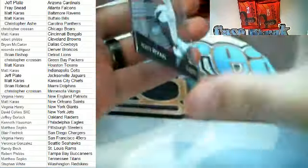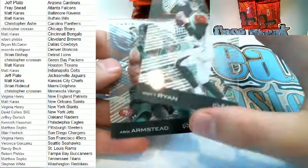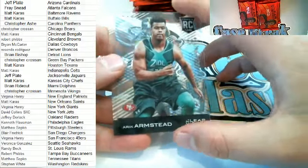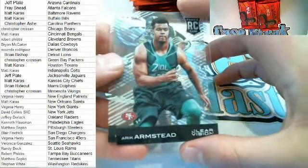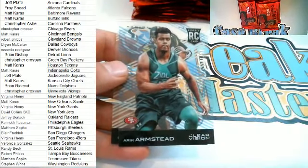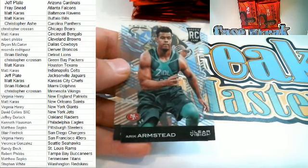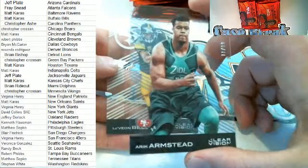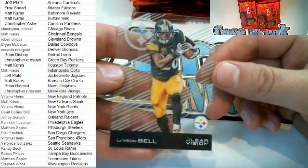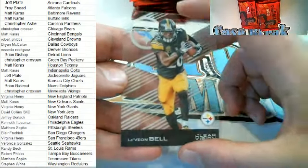Here we go! There's a Matt Ryan — Matty Ice right there, very nice. Here's one that's number one of 99 right here — Eric Armstead, very nice rookie card for the 49ers. Check that out. That's going out to DJ, very nice. Le'Veon Bell right there for the Steelers — that's going to come out to you, Matt S.